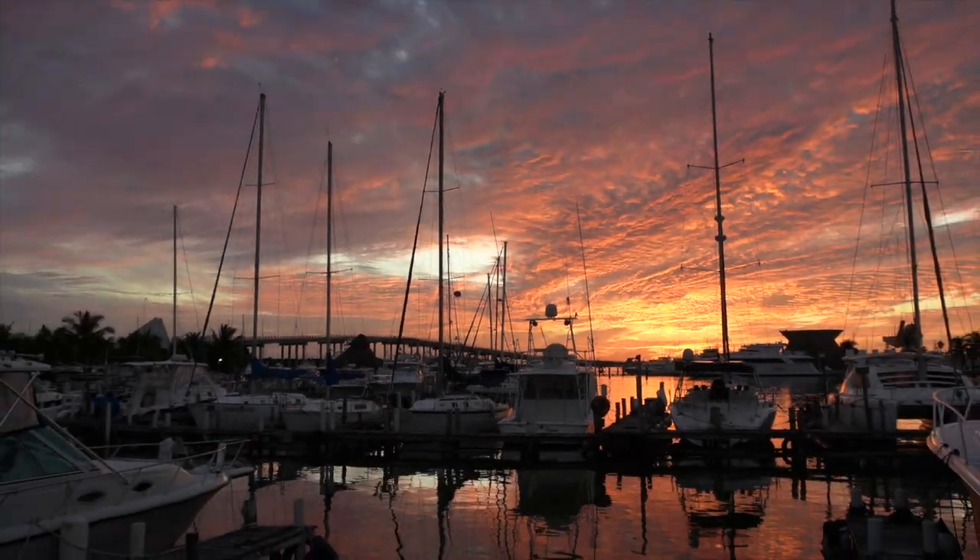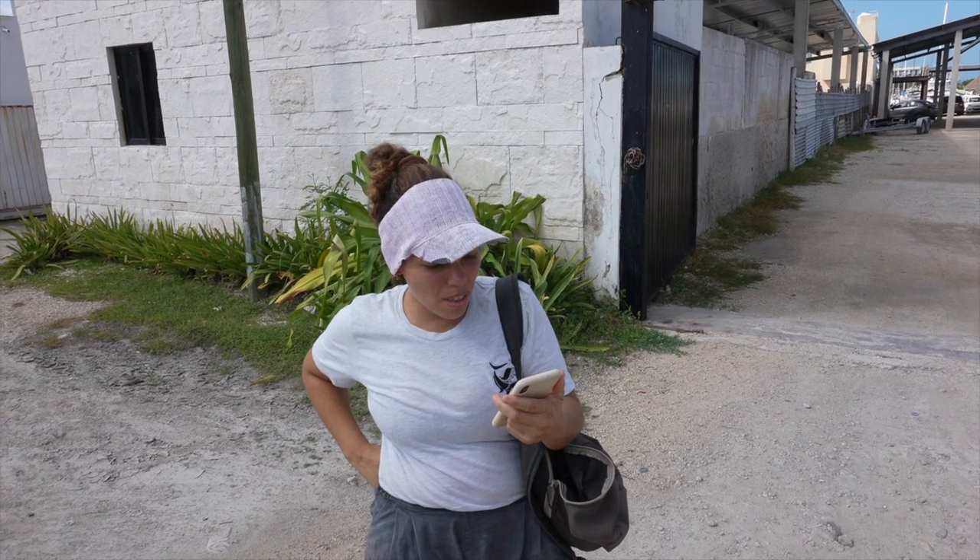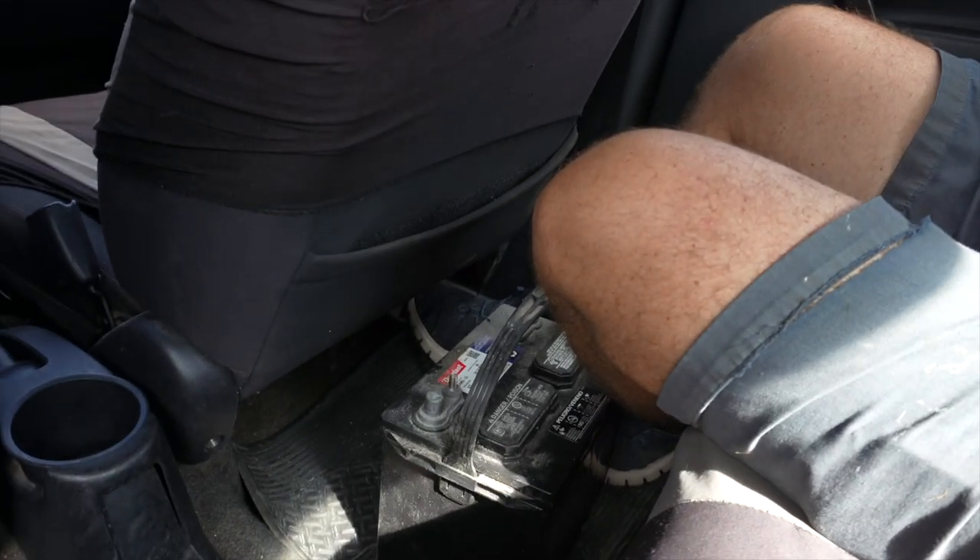One of our viewers noticed the sad state of our battery bank in the tour of our boat and sent us some funds to get a couple of batteries. We would be trading in our old battery to get a few bucks off of our new battery bank.